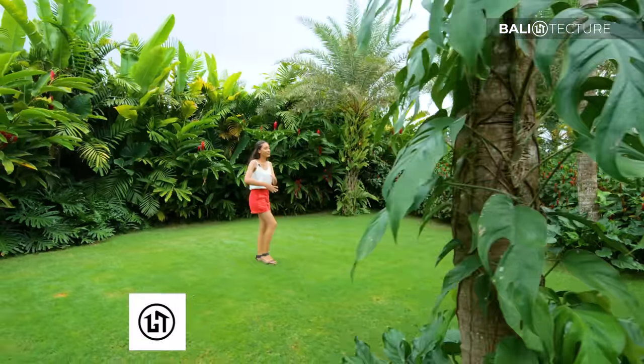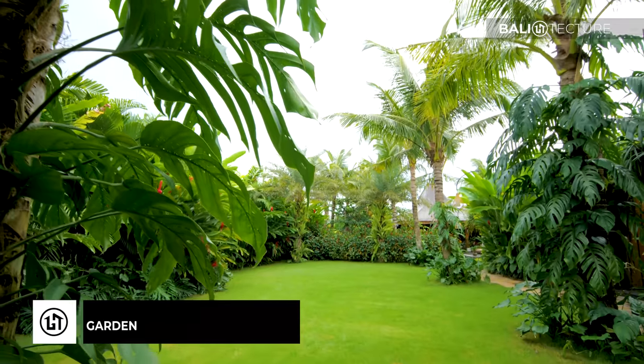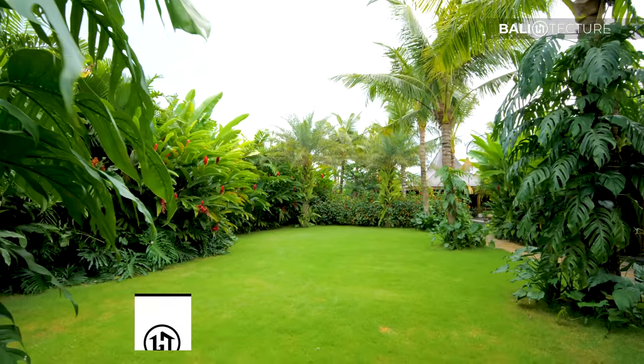There's this huge garden which can also be used for any events — a wedding or any party. It's a great spot, it's huge, it can accommodate a lot of people, and it's like your own tropical garden, so it's just really beautiful. I can't wait to show you the restaurant and the pool!